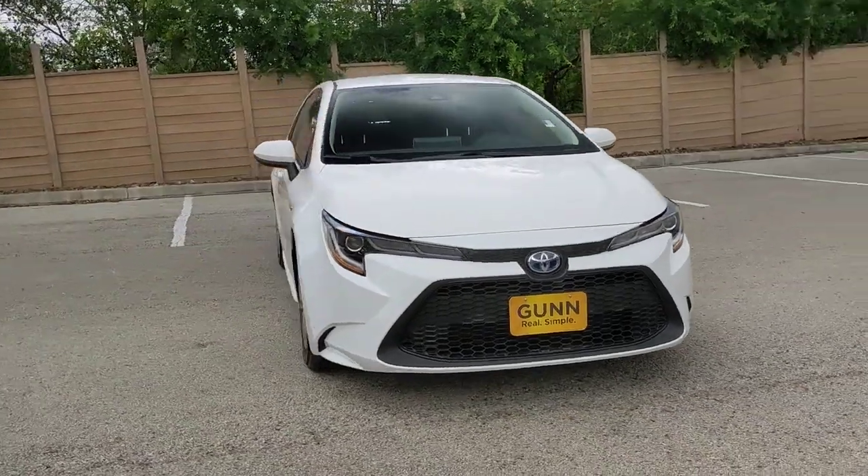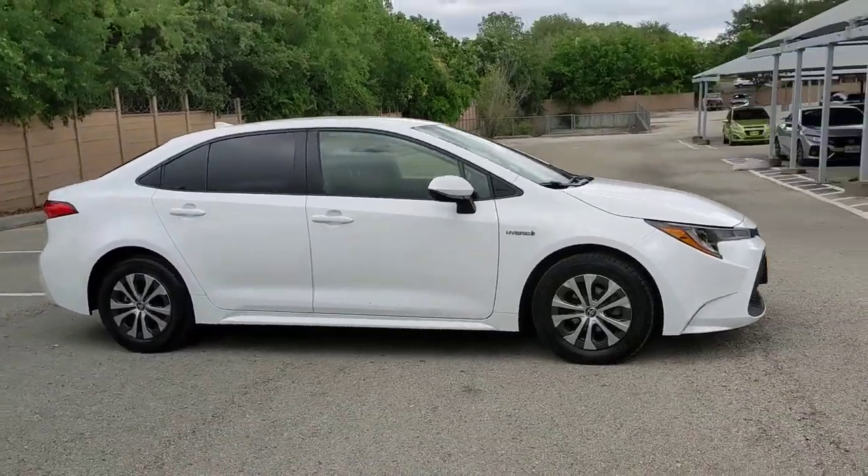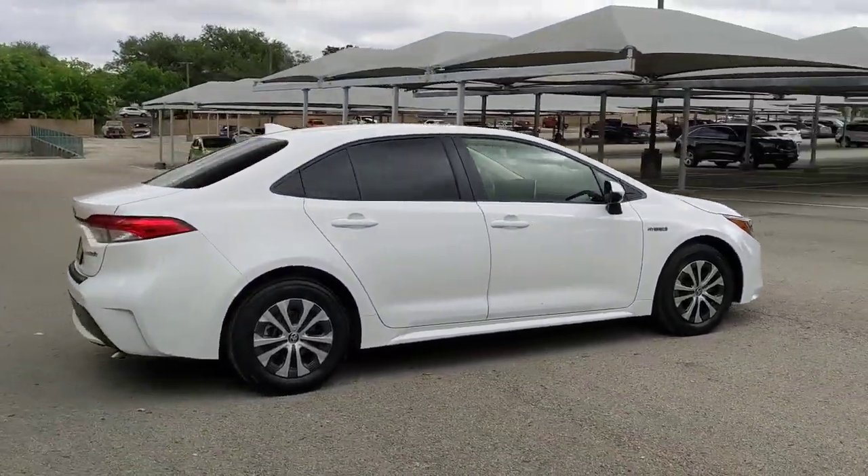Here is a wonderful 2021 Toyota Corolla. With less than 45,000 miles on the odometer, this vehicle provides excellent value.